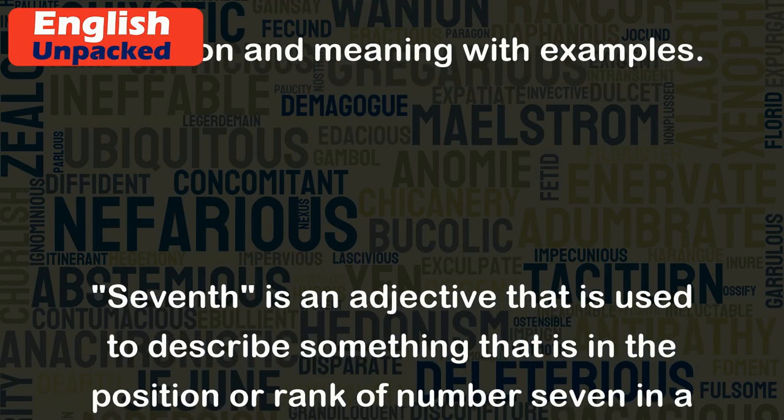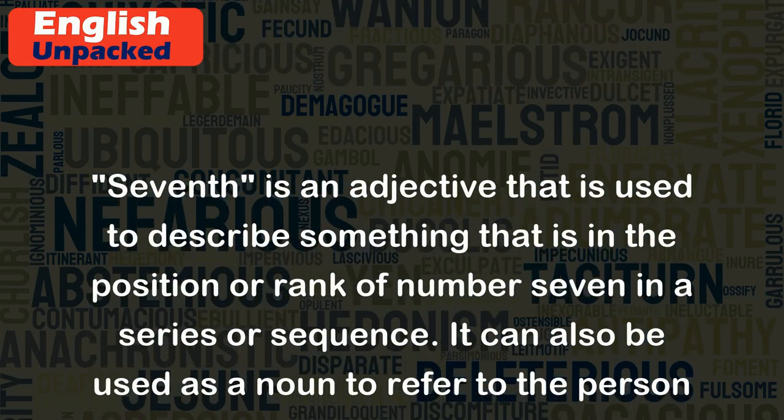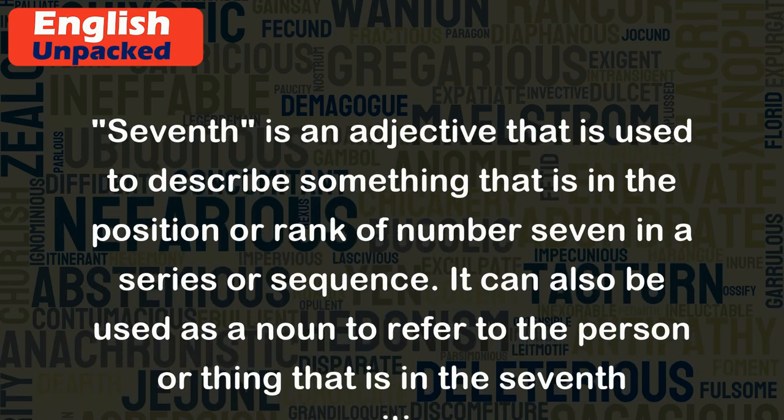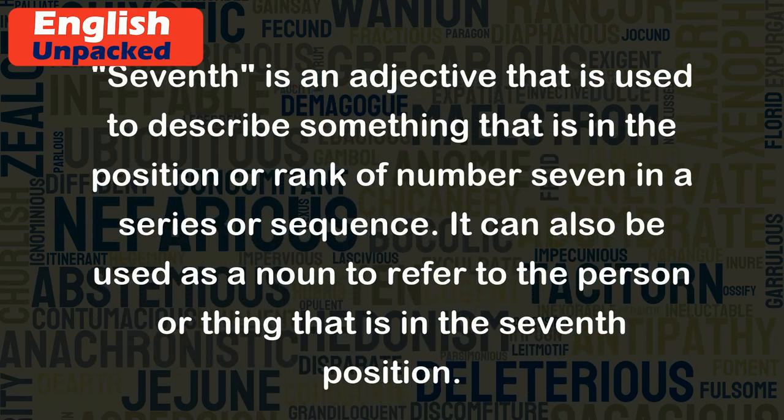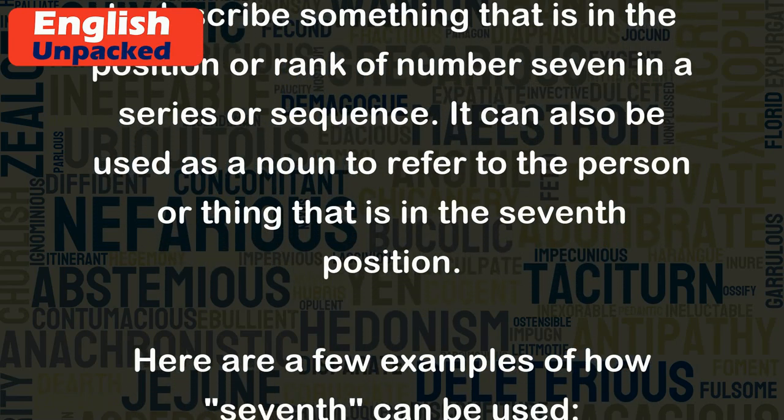Seventh is an adjective that is used to describe something that is in the position or rank of number seven in a series or sequence. It can also be used as a noun to refer to the person or thing that is in the seventh position.